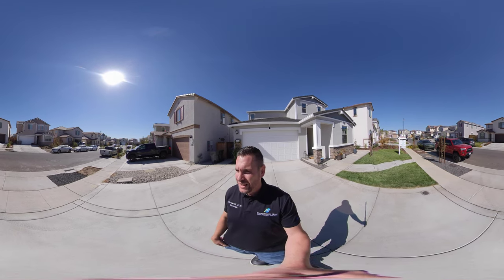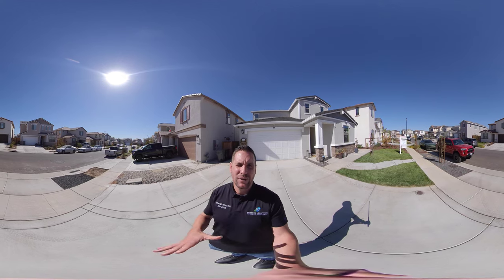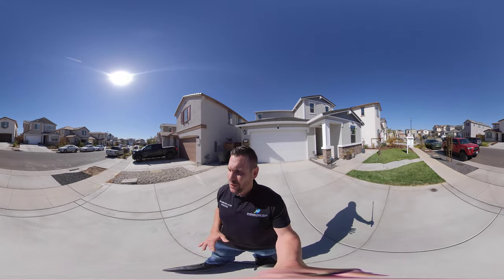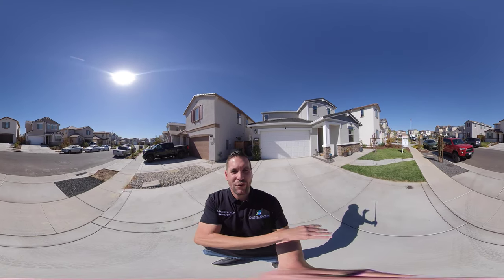We're here in West Roseville, right down the street from the elementary school, nice quiet neighborhood. They're actually still building here. This house was only built a year ago, and what I love about this is they have all the front yards done — they actually have real grass.